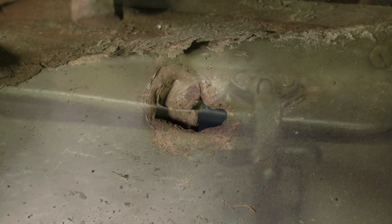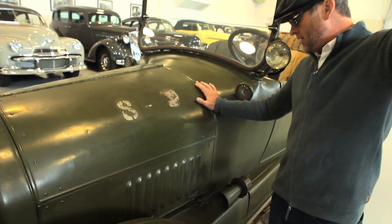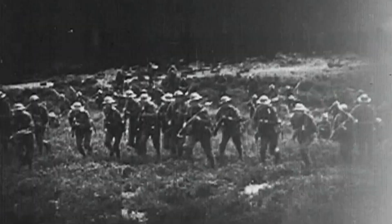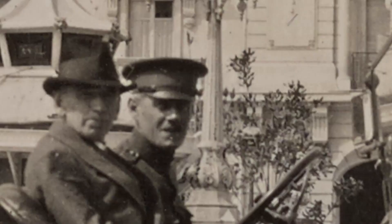Right here we have a bullet hole — a very high velocity bullet hole — which was sustained prior to this overcoat of OD green paint. It's an ancient hole at a very steep trajectory. The car was stationed at the Second Battle of the Marne at the front near Chillon for two months in the summer of 1918. It's very likely that it would have been shot by a German aircraft while it was at the front.